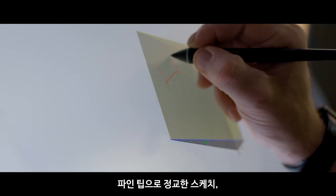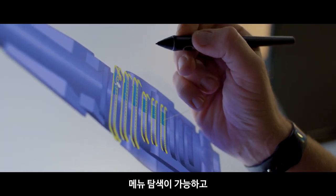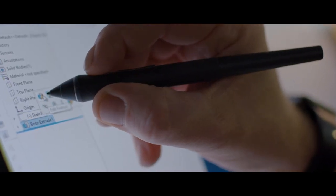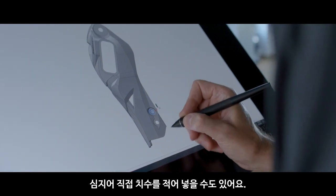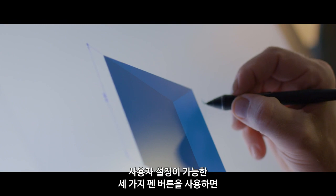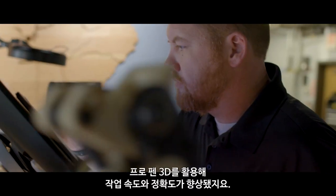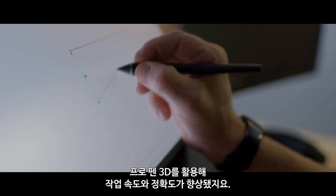It has a fine tip for precise sketching, selecting points, navigating menus, or even handwriting dimensions. The three customizable pen buttons enable you to pan, zoom, or rotate your model. Navigating with the Pro Pen 3D increases my speed and accuracy.